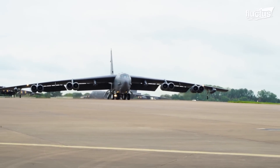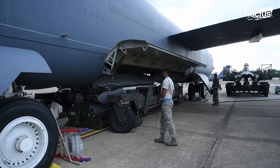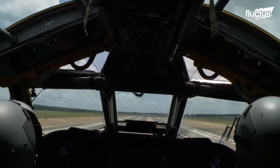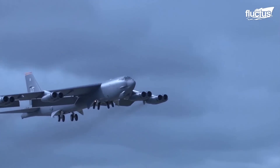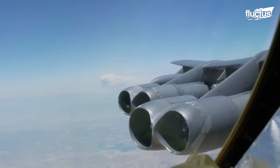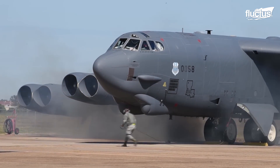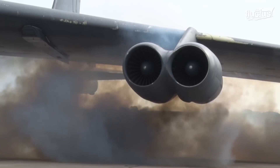The B-52 weighs 185,000 pounds empty and has a max takeoff weight of 488,000 pounds. To accomplish this, it necessitates the use of eight engines arranged in four pods under the wings. The original engines were Pratt & Whitney J57 turbojets, which were later replaced with more powerful Pratt & Whitney TF33 turbofans.